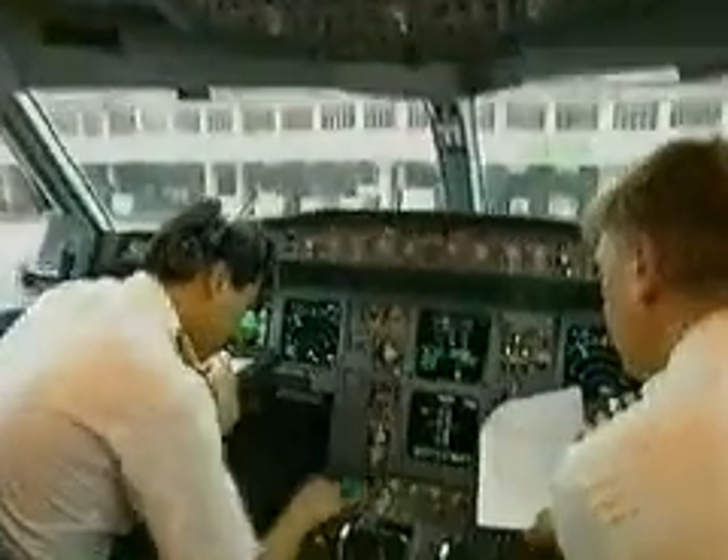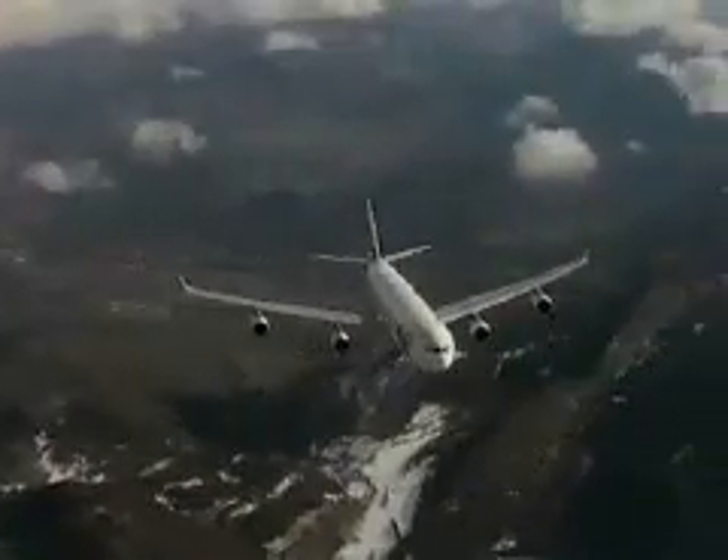Computerized displays allowed Airbus to provide crews with far more information, improving the safety of flight. The fly-by-wire system enables the pilot to fly the aircraft far more efficiently, deriving maximum performance from the aircraft and enhancing safety.